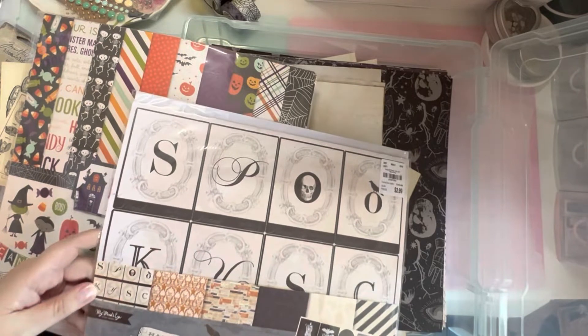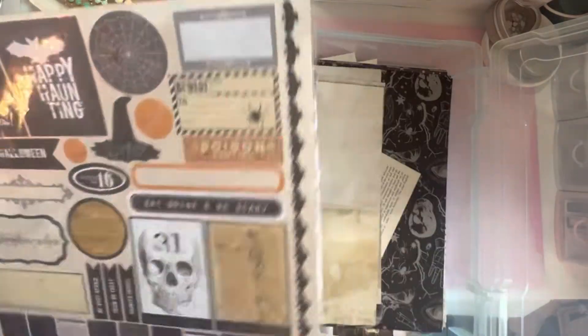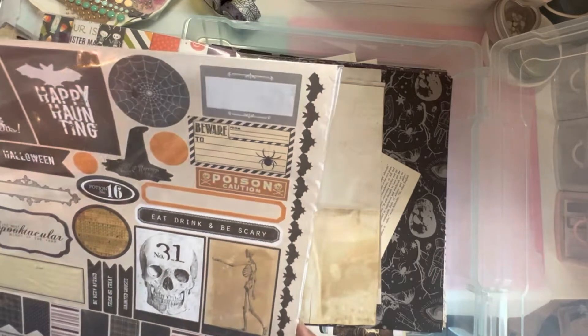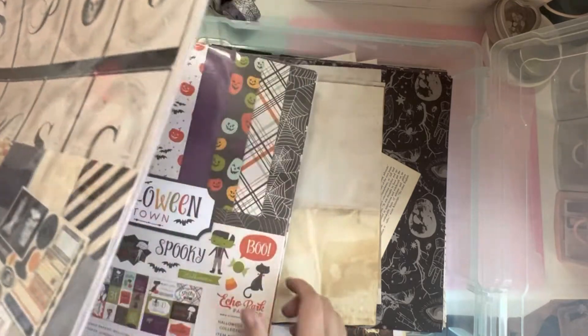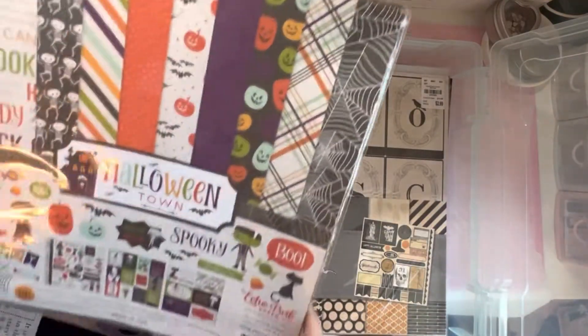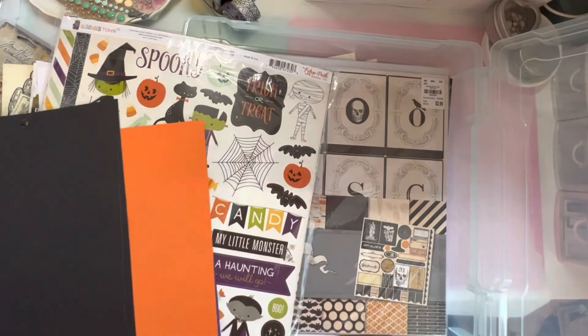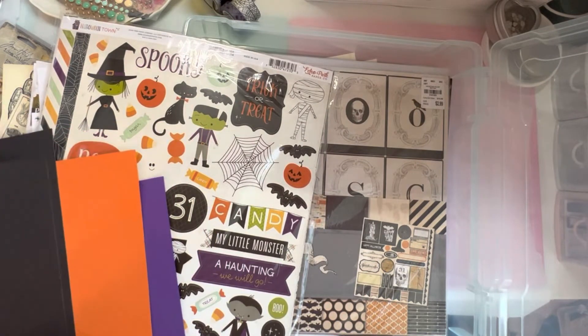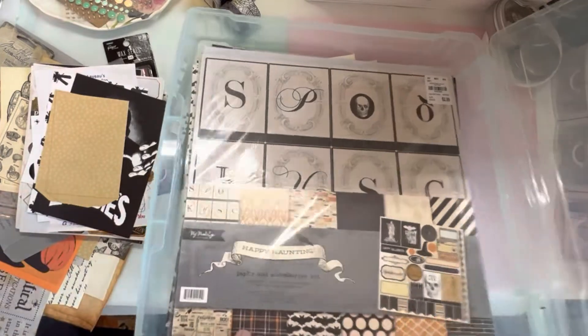I have two collections: this one is called Halloween Town by Echo Park, and this is My Mind's Eye Happy Haunting. I don't think this is the vibe I'm really going for this year — it's very vintage, which I don't mind, but I think I'll save it for previous years to document. This is more my jam this year. I really like these colors — the orange is perfect and the black — so I think this will be the collection I'm working with.